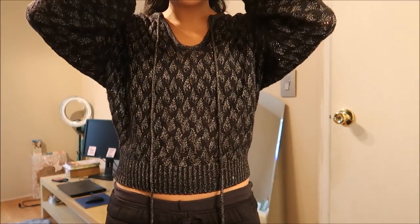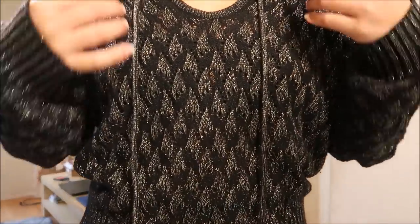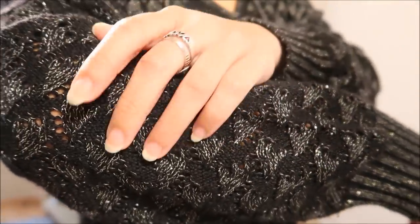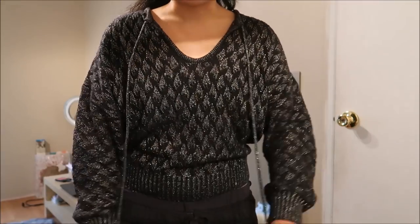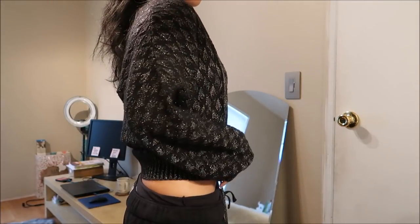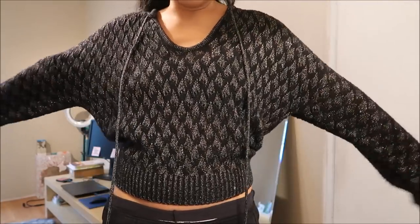Sorry if the lighting sucks but it is what it is. This is a sweater by Moda International and it is a black sweater with little silver iridescent sparkles and it is a little bit sheer. It has a little drawstring here and I just leave it open. It's fitted at the bottom and then looser up top. This was originally $6.99 but again it's part of the bag sale.